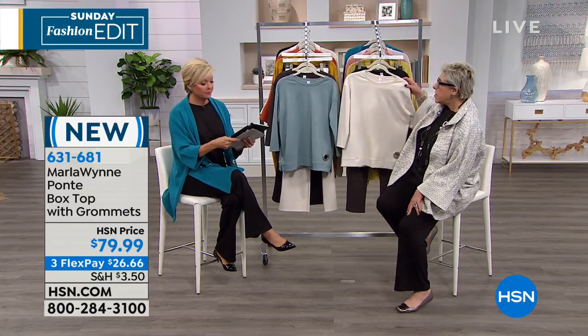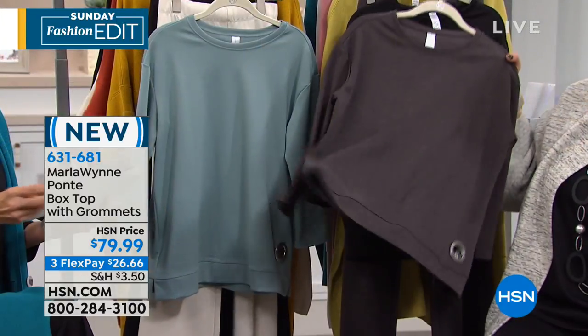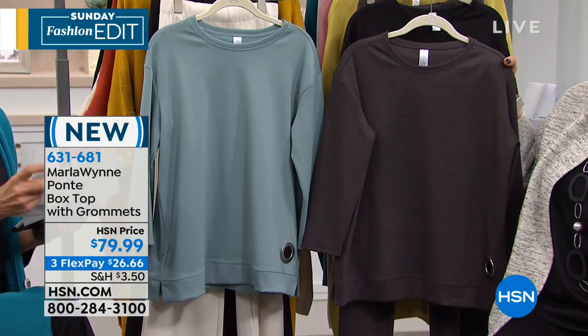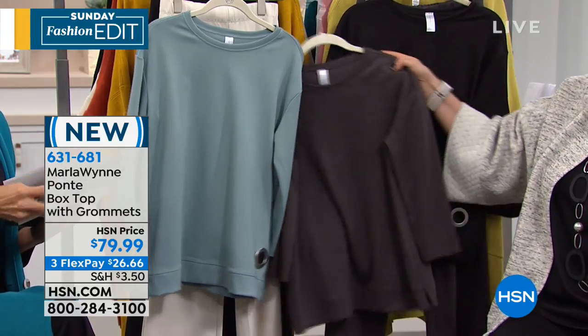So we've got seafoam — that one's a spring. Black, and then I think we're calling this charcoal heather. Yep, charcoal heather — just double checking, but I believe it is. I misplaced my card here. Charcoal heather, yep.